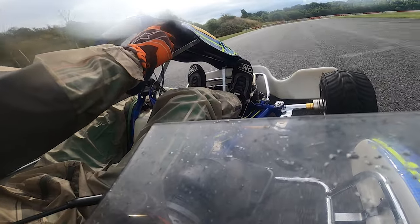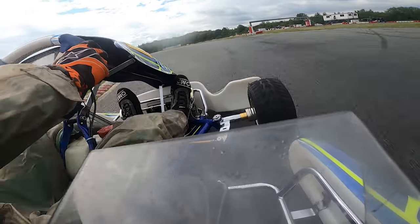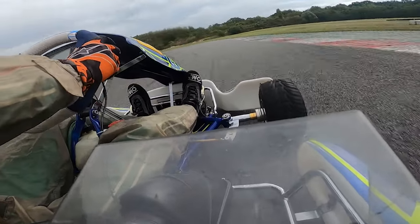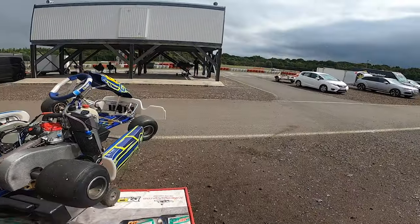With the weather completely changing every 5 seconds, we decided to go out on wets. Two laps later it was completely dry. What surprised me most is that the wets actually held up decently well on this dry track and the kart had okay grip. But in order not to shred them, let's put on slicks now. In the meantime we also switched back to the helmet cam.